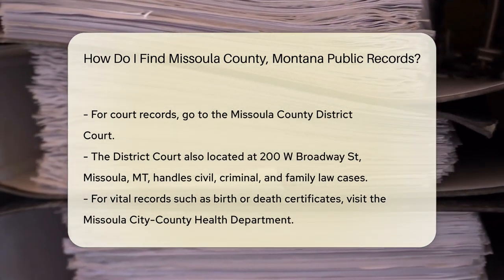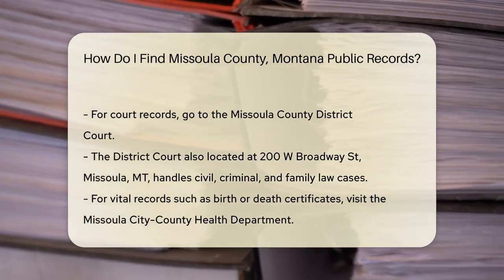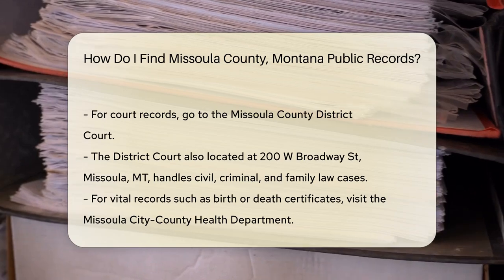For court records, you should head to the Missoula County District Court. This court handles civil, criminal, and family law cases. You can find them at 200 W Broadway, Missoula, MT.